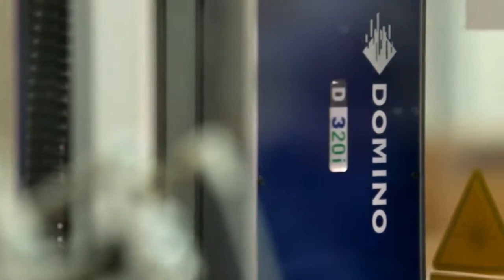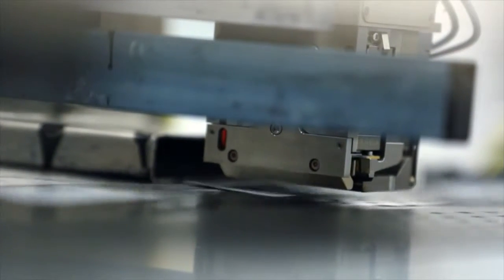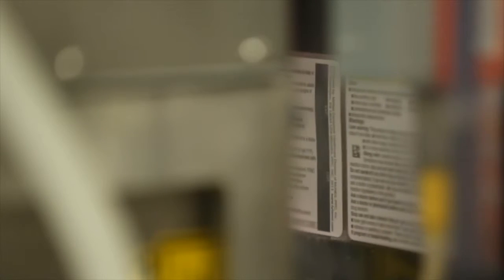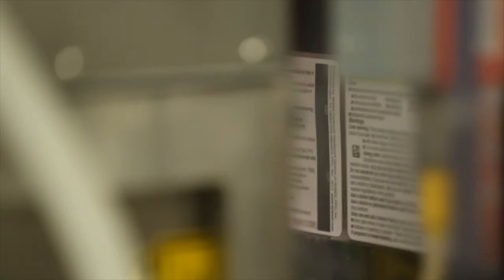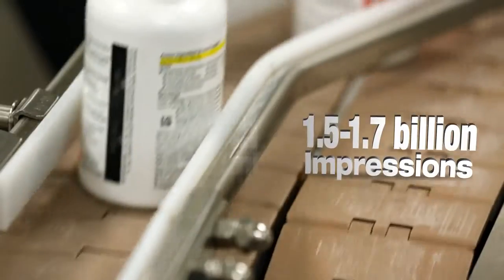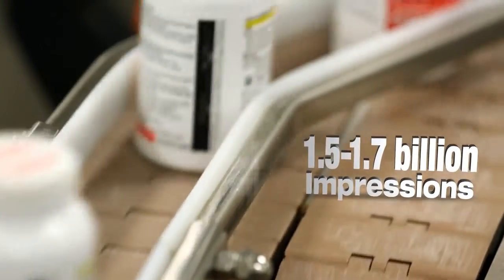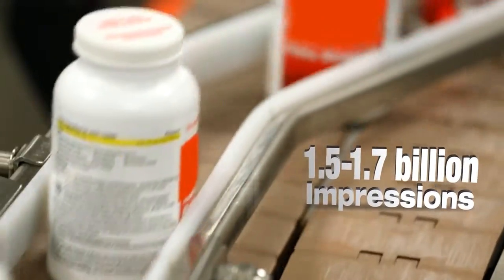All of the Domino printers that we use — the D-Series as well as the BitJet — integrate seamlessly into our SysTech serialization system, which gives us the ability and the flexibility to print on all these different substrates that we have with all the different barcode technologies that we can offer to our clients. Over the last seven years, we've probably now made over 1.5 to 1.7 billion impressions using that Domino capability, and it's never once let us down throughout that entire project lifecycle.